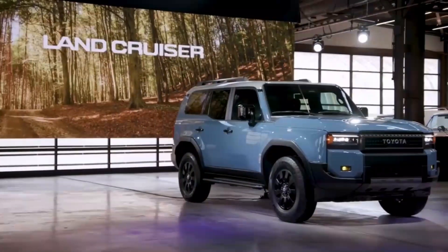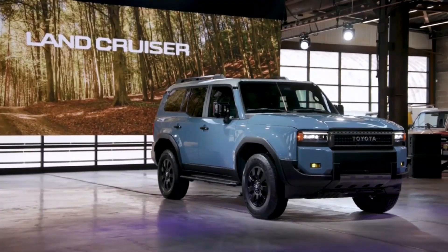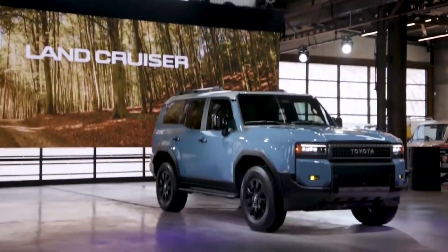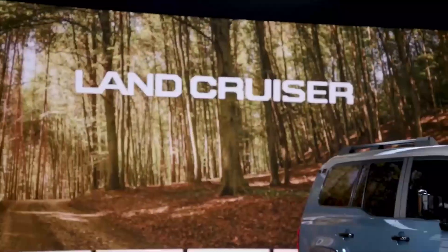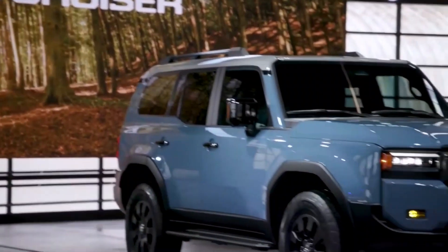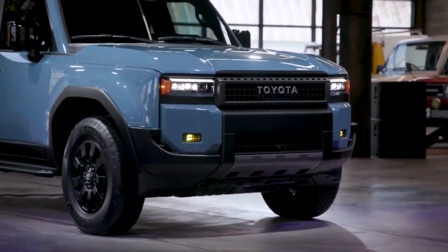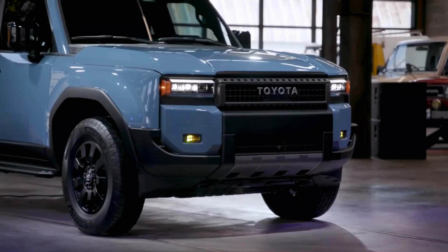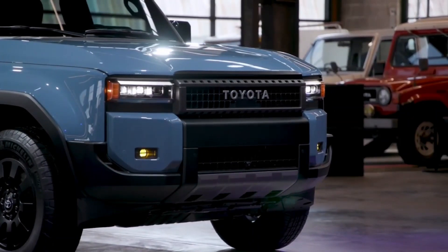The 2024 Toyota Land Cruiser has an aggressive, boxy design that pays homage to its forebears. Compared to the 200 Series, it can be more rigid because it uses the TNGAF platform. The 2024 Land Cruiser is also shorter and narrower than the 200 Series, which gives it more off-road capability and the ability to compete with SUVs like the Ford Bronco and Jeep Wrangler.